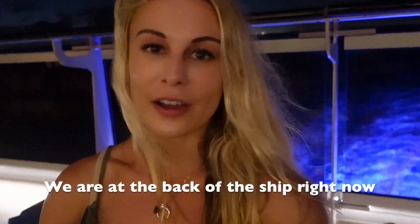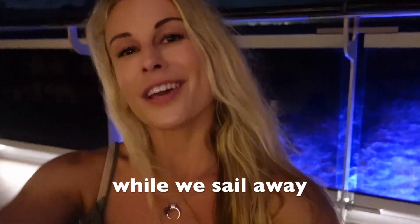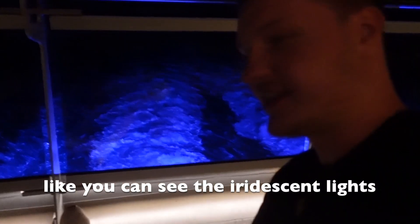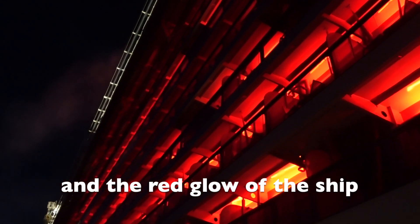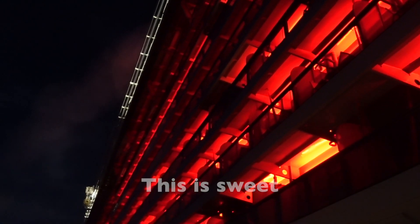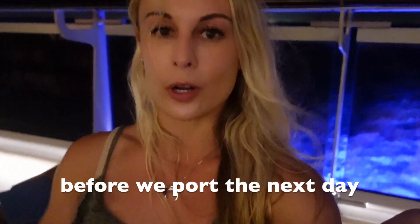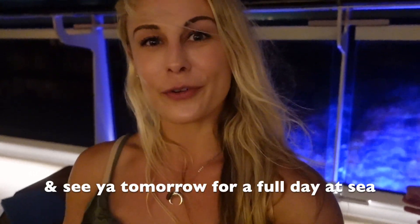We are at the back of the ship right now, just relaxing and listening to the waves as we sail away. The lighting on this cruise ship is not like any other — you can see the iridescent lights and then it's like a red glow across the ship. Tomorrow we have a full day at sea before we port the next day, so we're just going to hang out here and see you tomorrow morning.